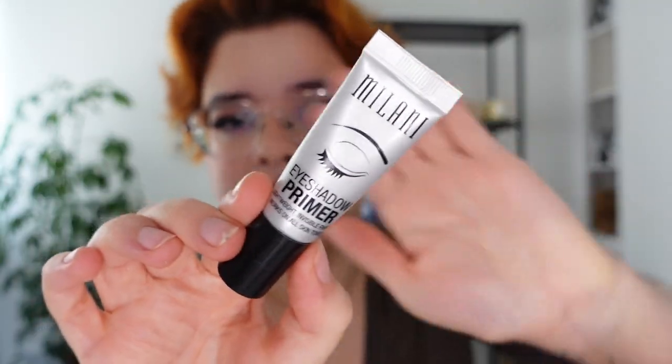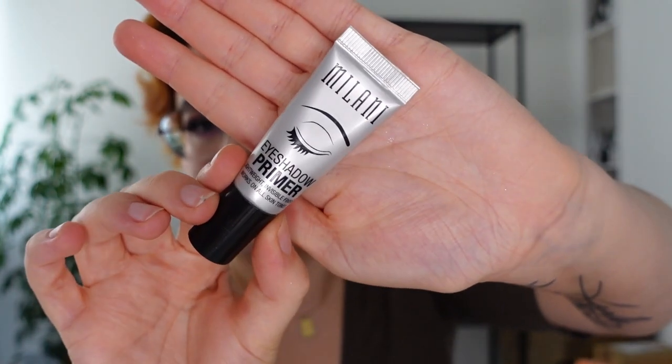We're first going to talk about the eyeshadow base. Now, if you've watched my channel for any length of time, you would know that I have oily hooded lids, and the only eyeshadow primer that ever touches my eyes — for about five years now — is the Milani eyeshadow primer. This is my holy grail, my go-to. I've gone through countless tubes of this, so this had a lot to live up to.